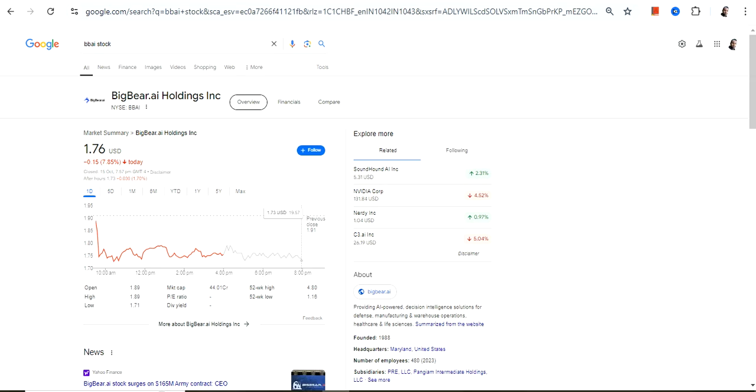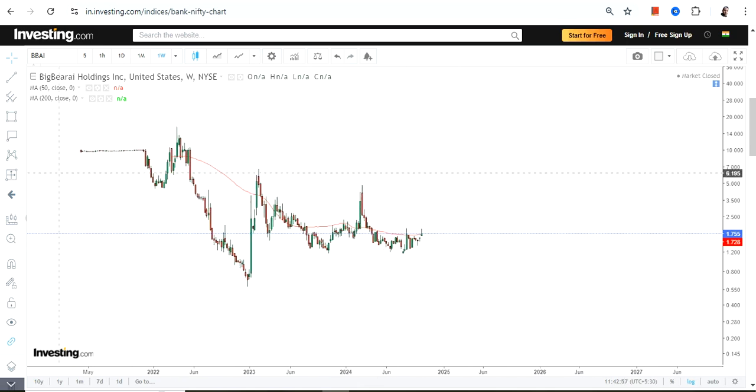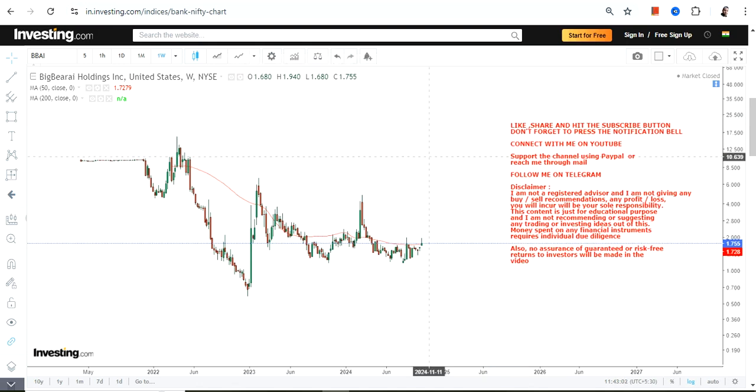Hello friends, welcome to my channel and thanks for watching this video. We're going to discuss Big Bear AI Holdings — the ticker symbol is BBAI. This is the price we have in front of us. The stock is not going anywhere, that's a matter of fact, but if you look at the positioning of this particular stock, it looks quite interesting. Let me show you what is happening right now.